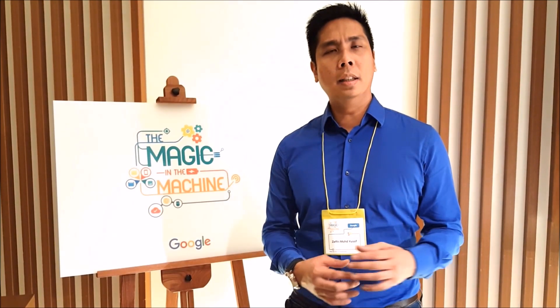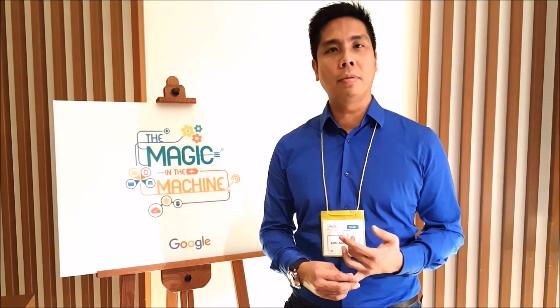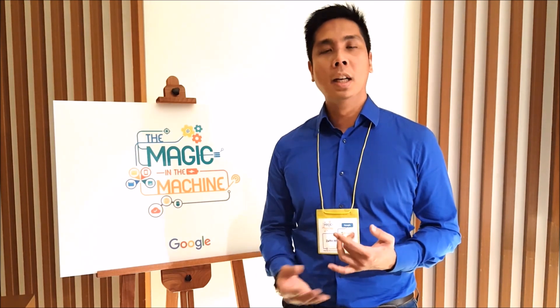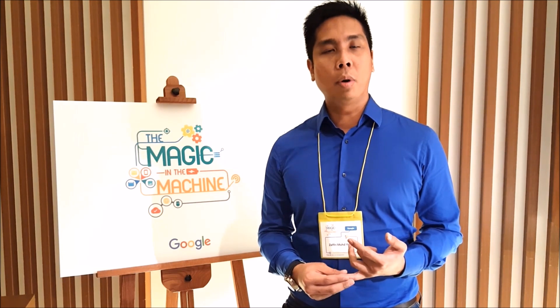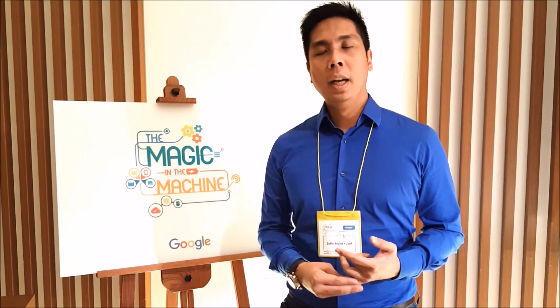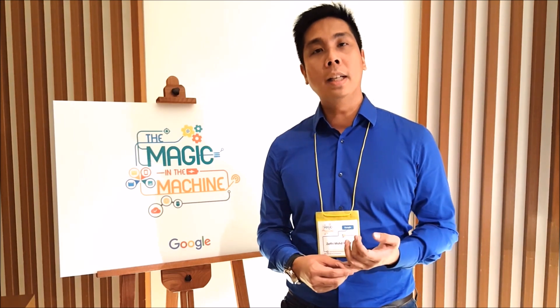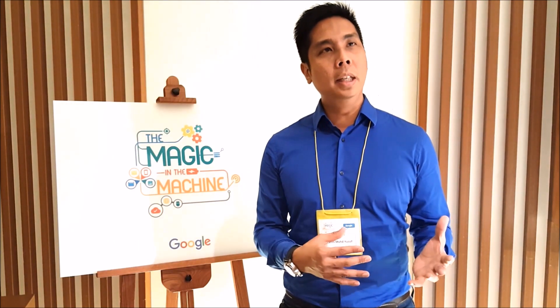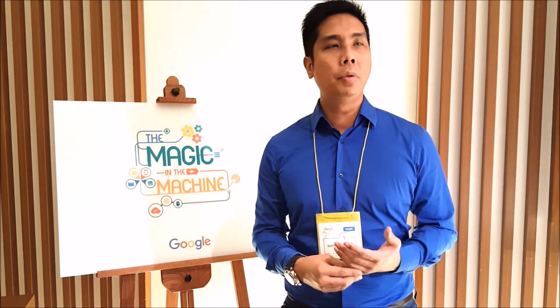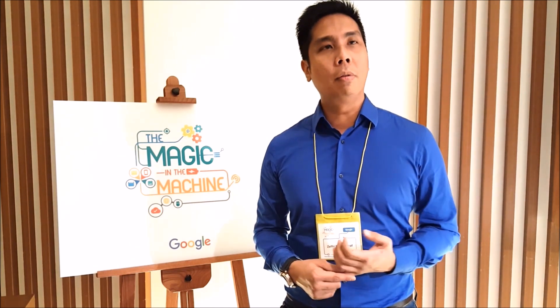Today we are sharing a little bit about machine learning and how Google is now using machine learning in most, if not all, of our consumer products. This morning we heard from several of our product experts from Mountain View, sharing the latest in terms of Google and machine learning, as well as the open sourcing of TensorFlow, which is a new development platform for machine learning that we are sharing with the world. We want to encourage researchers as well as app developers to take advantage of the new platform.